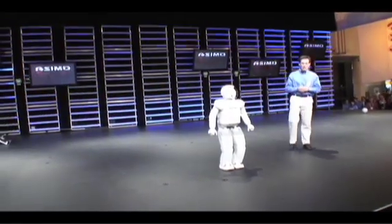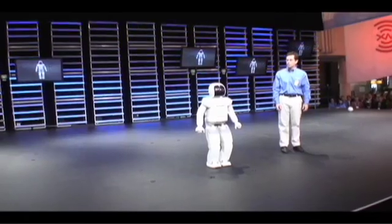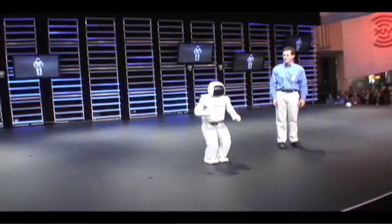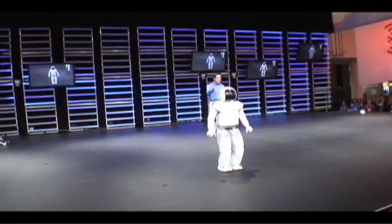Hey ASIMO, I understand that in addition to walking, you're also quite the dancer as well. Yes, that's right. Well, why don't you show everybody here some of your best dance moves? Hit it!